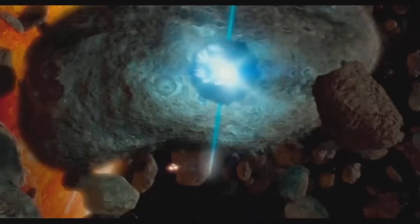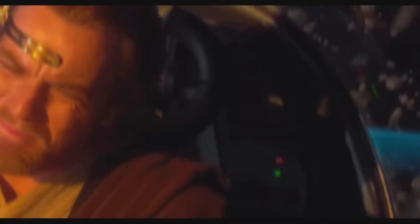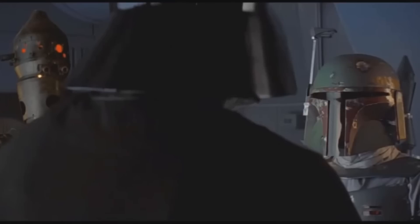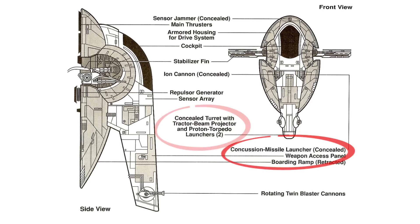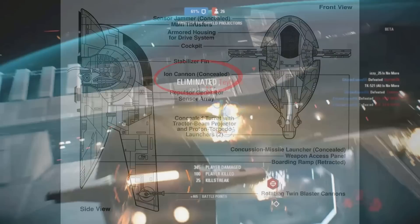As competition between bounty hunters increased with the rise of violence in the Clone Wars, and in an effort to secure lucrative contracts with the Empire, Boba had to install more diverse forms of firepower: two twin rotating blaster cannons, two concussion missile launchers, two proton torpedo launchers, an ion cannon, and a tractor beam, while retaining some seismic charges as well.